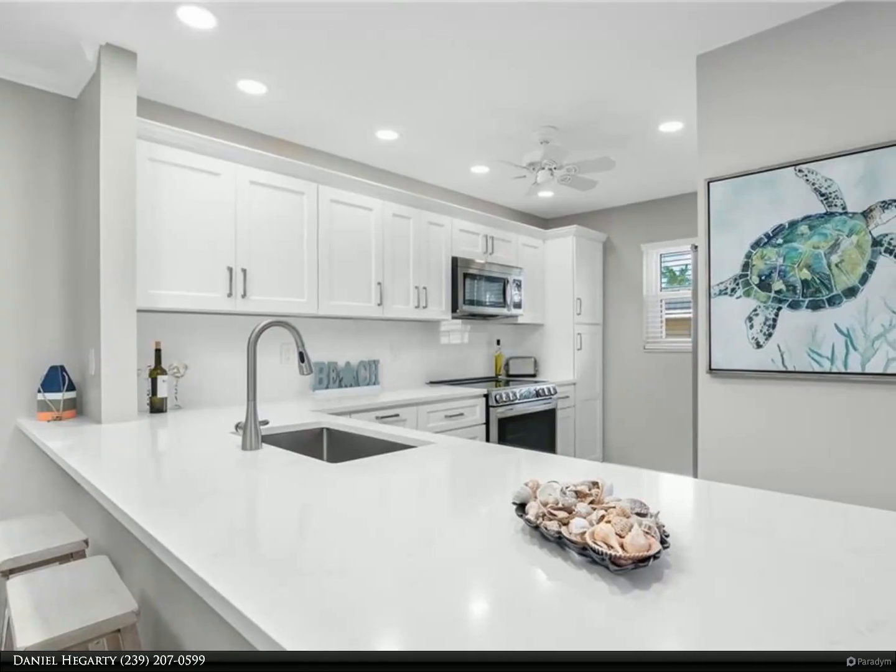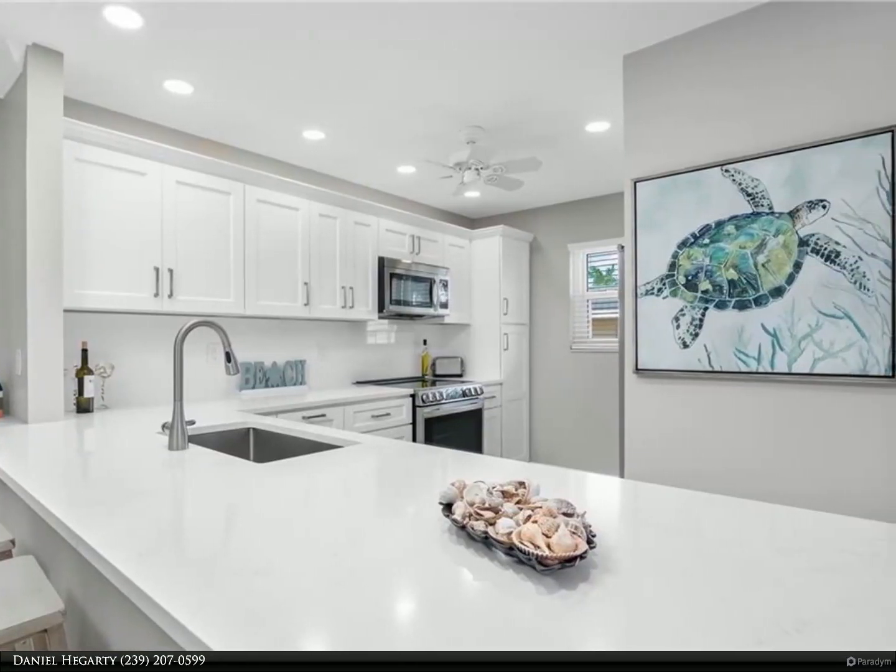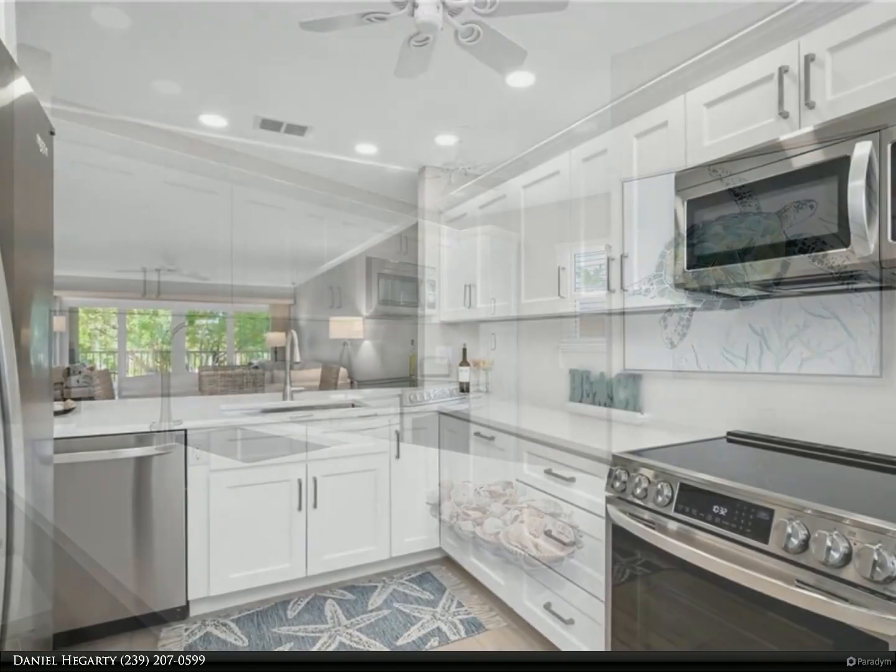This Berkshire Hathaway Home Services Florida Realty Property Video is presented by Daniel Hegarty. Location, location.